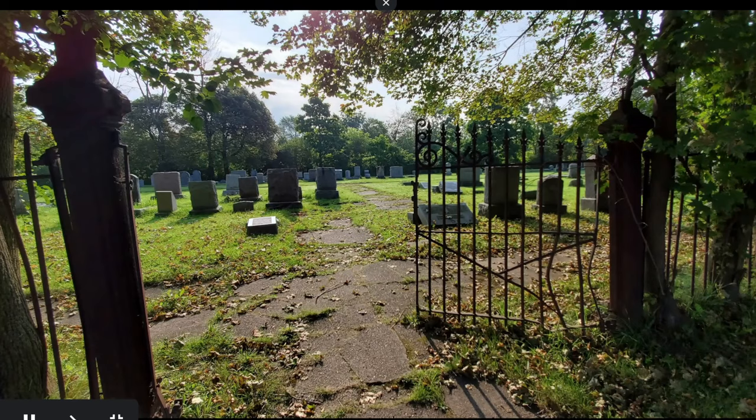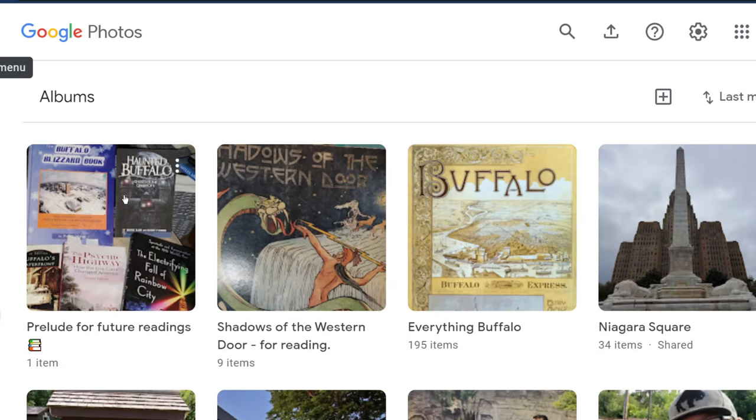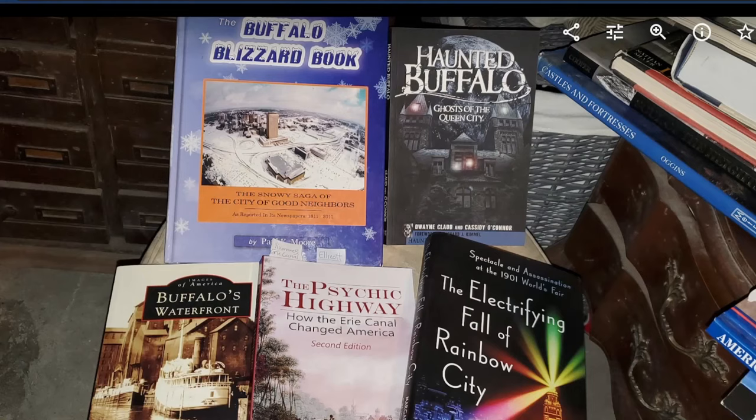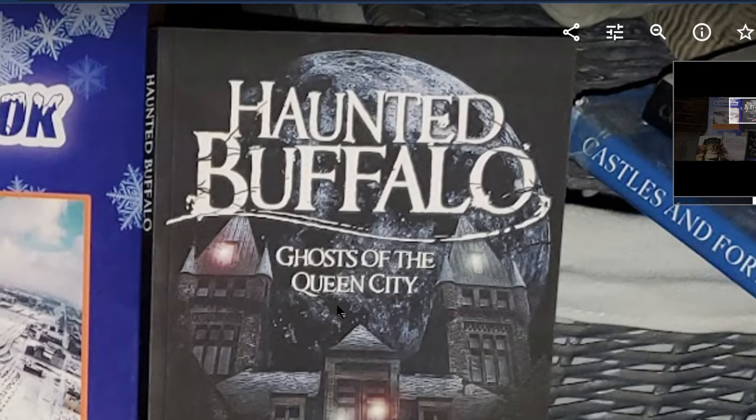Okay, so that was a reading from Shadows of the Western Door — hope you liked it. I hope that you learn something when you come to my channel. I've got a prelude for the future — gonna do probably a reading from this one next. Maybe I can find something on Niagara Square in it and if that's the case I'll dovetail it off of this one with my next video.